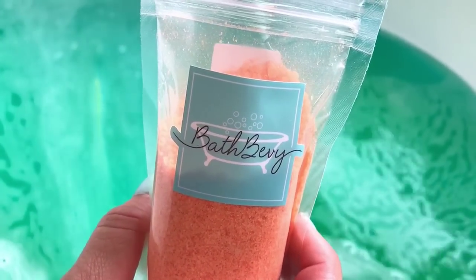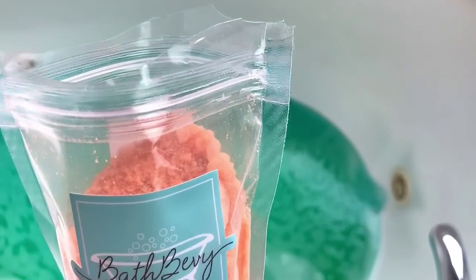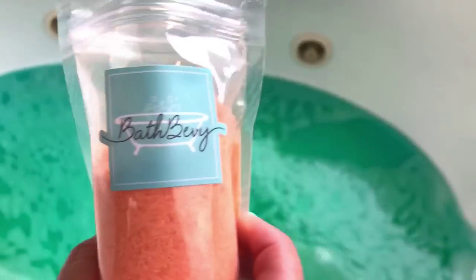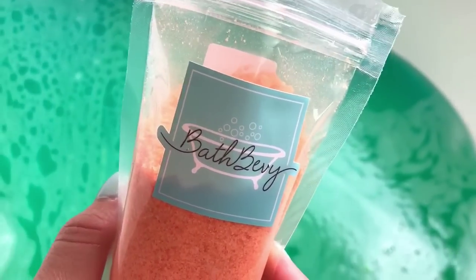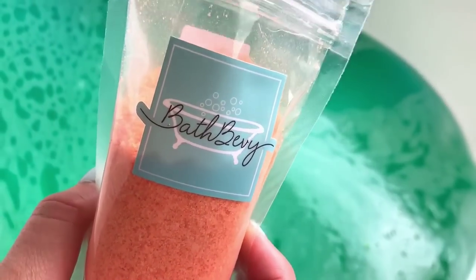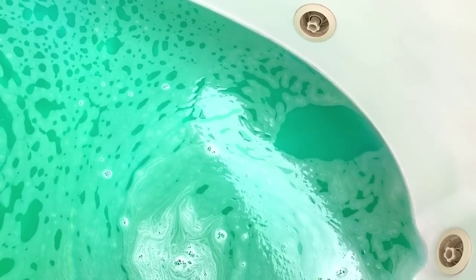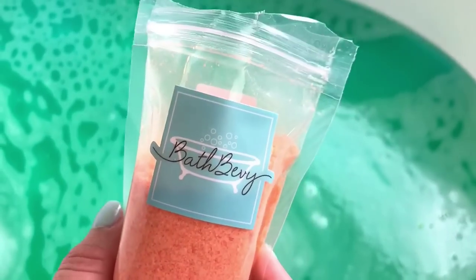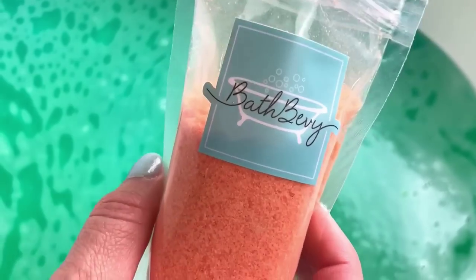I have the Himalayan sea salt here from Bath Bevy — this is actually a Bath Bevy product. It says it's Himalayan sea salt with a custom fragrance. What this smells like to me is kind of melony, definitely citrusy, but it smells really really good. All of these are from the Escape to Paradise box, so they're all tropical and pretty fruity — I thought they'd all go well together.